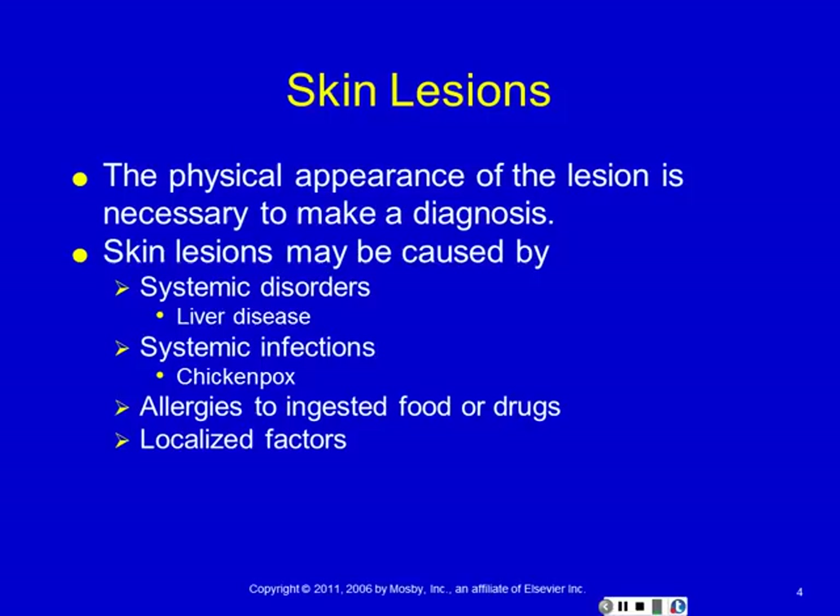You can get skin lesions from systemic problems. In advanced liver disease, we see typical discolorations in the skin. Systemic infections — there may be virus everywhere, but where you see its results is primarily in the skin. This is like chickenpox, smallpox — those are systemic viral infections, but they're usually diagnosed based on their skin lesions.